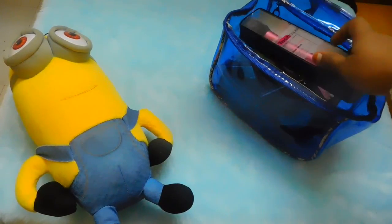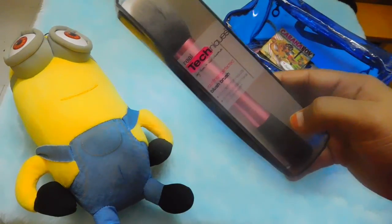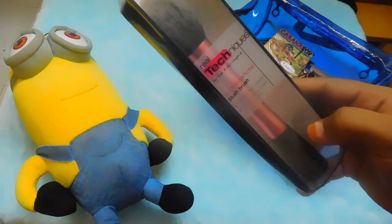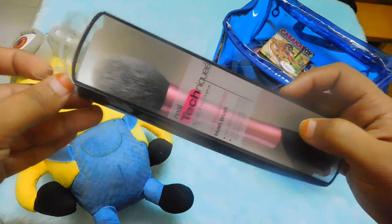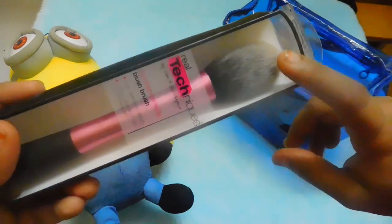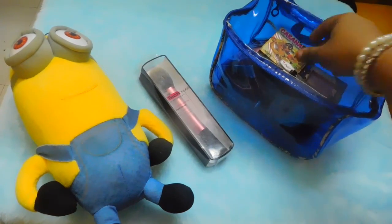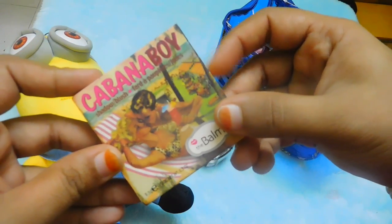The very first product I went for is this Real Techniques blush brush. I am a blush addict and I didn't have a good blush brush, so I thought of getting one from Real Techniques. This is the very first brush from Real Techniques that I have, and I've started using it — it is very nice.